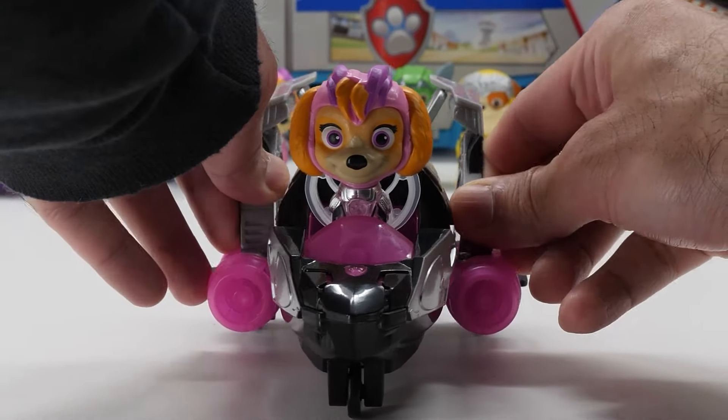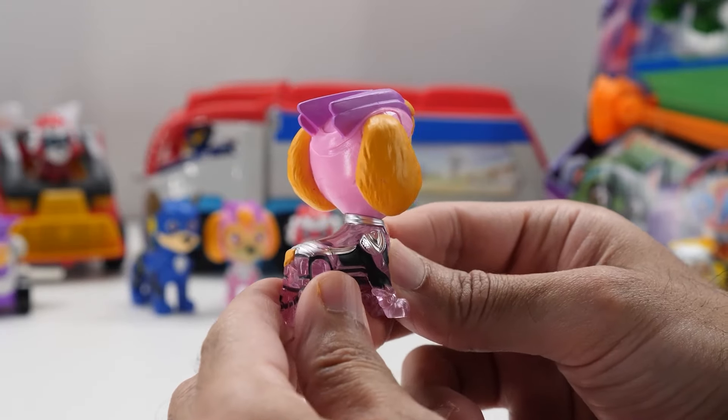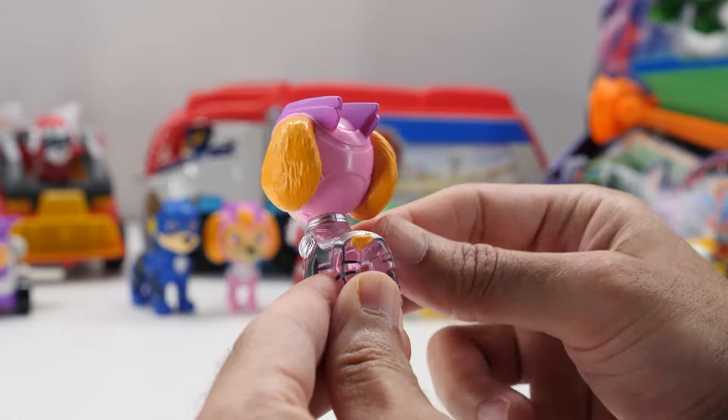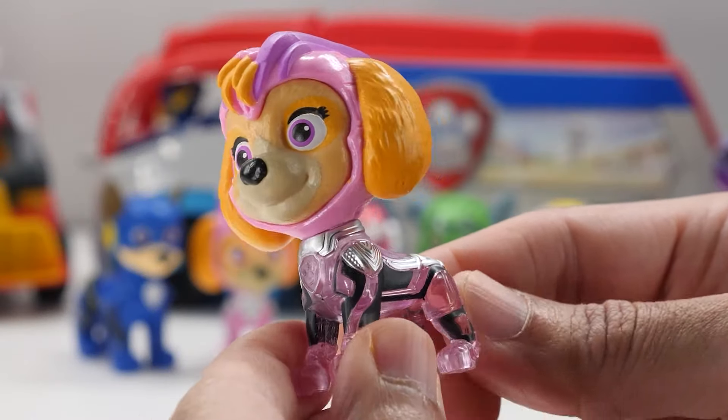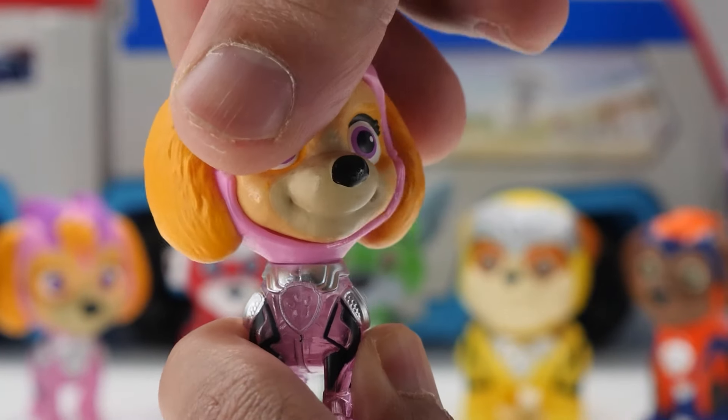Sky's Mighty Movie Jet has foldable jet wings. 2.3-inch Sky is dressed in her Mighty Pups uniform, as seen in the movie. Like the other figures in the line, she also has a translucent body so the light shines through. Sky's head fully rotates, but there's no movement in her limbs.